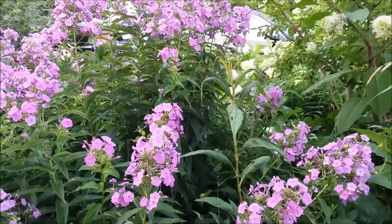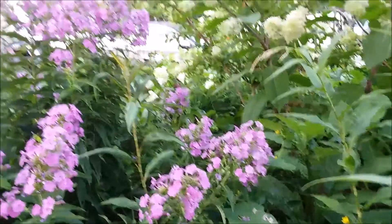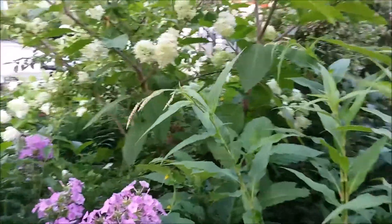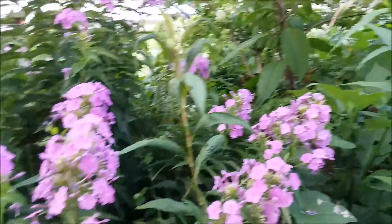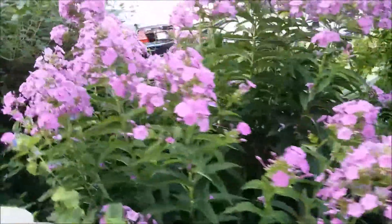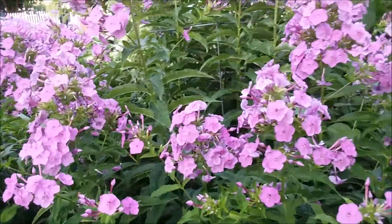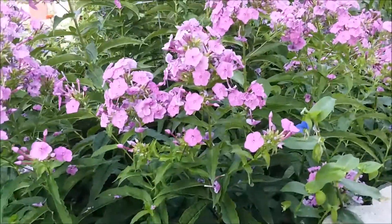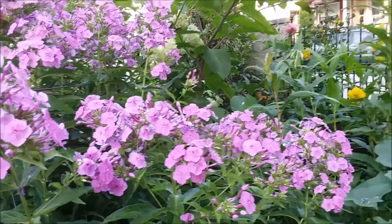So this is the purple phlox — you can get a better view of it from this vantage point, and also the back side here. The purple phlox — I love its color. They are looking so good.